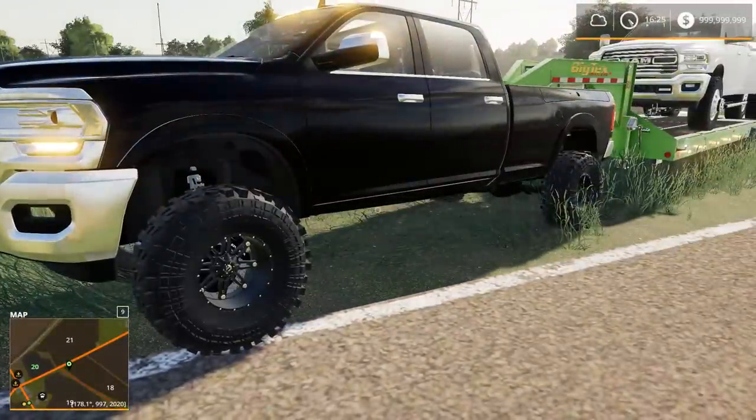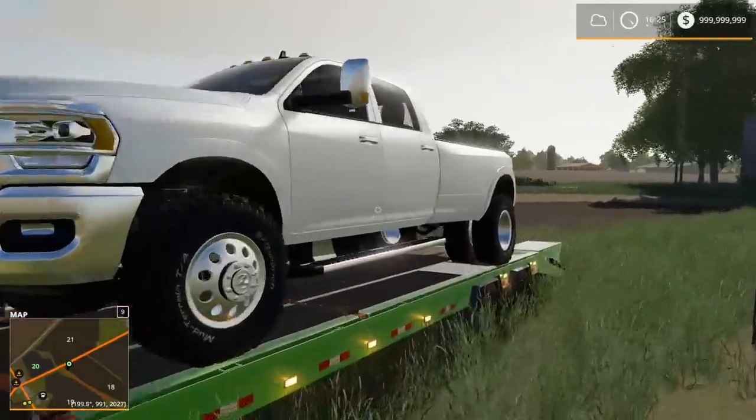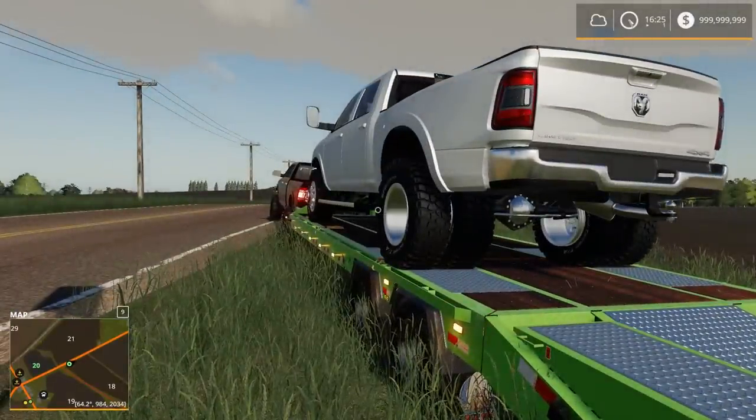Now it doesn't have the stock rims — we went with aftermarket wheels on there. And then on here we have a 2020 Dodge Cummins 3500 Dually, which both of these trucks are pretty much bone stock besides rims.